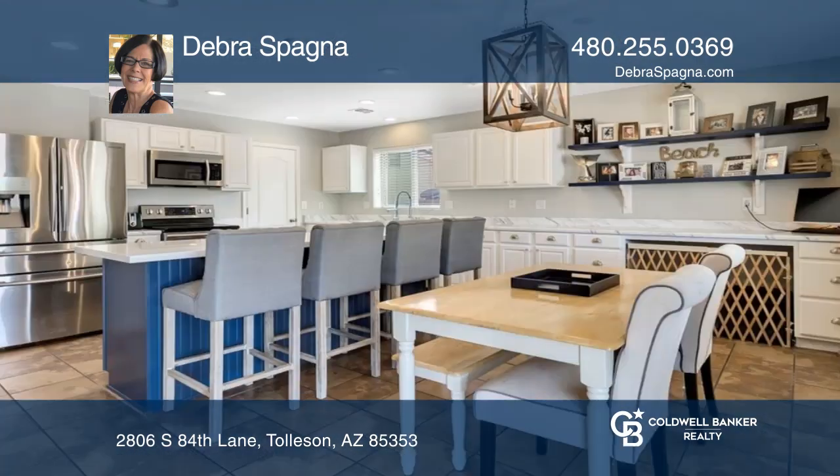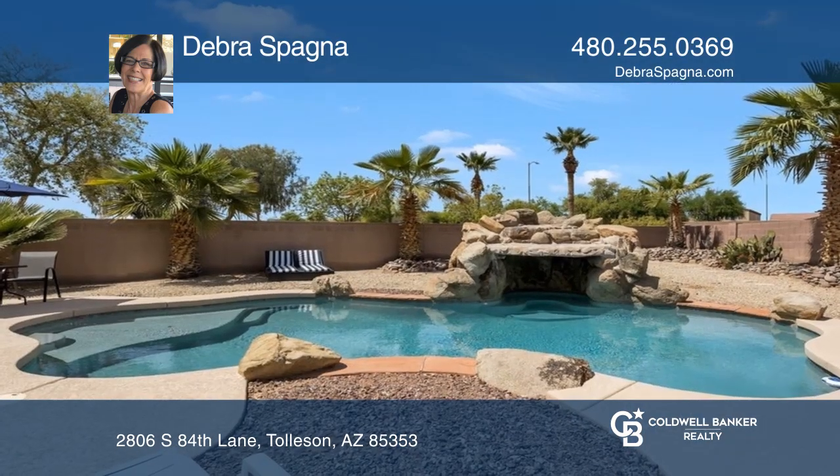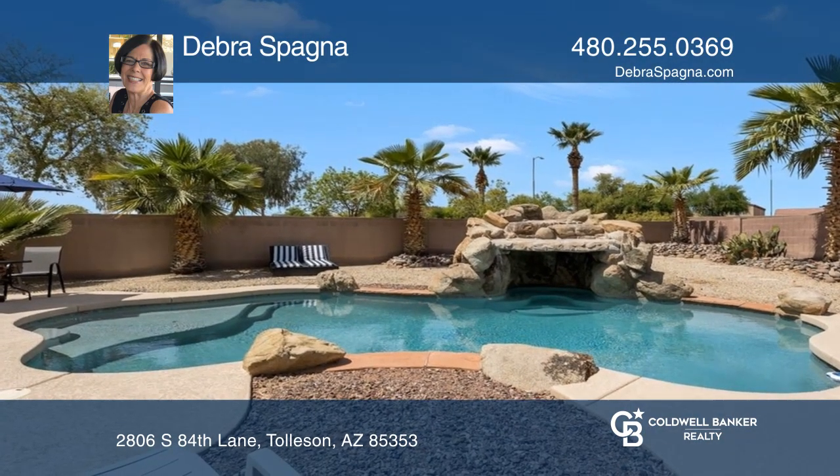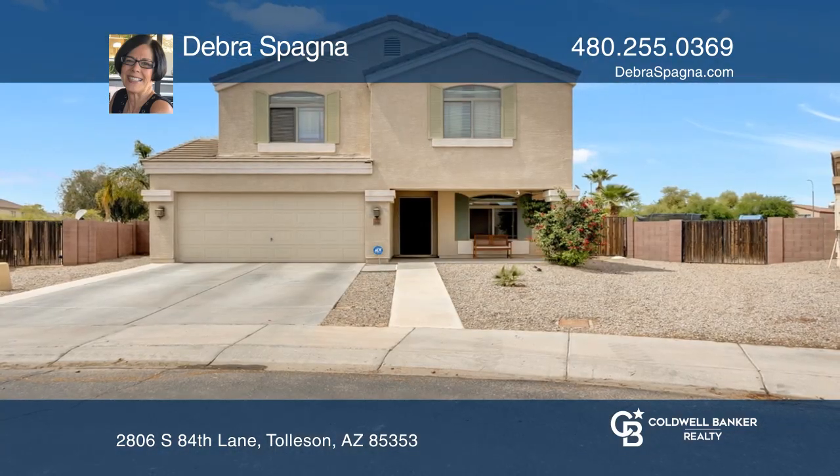The built-in pool has a spectacular waterfall that keeps the water cooler in the summer. Finished off with a built-in barbecue kitchen area and a stadium quality turf area for your outdoor enjoyment. Check it out today with Debra Spagna.